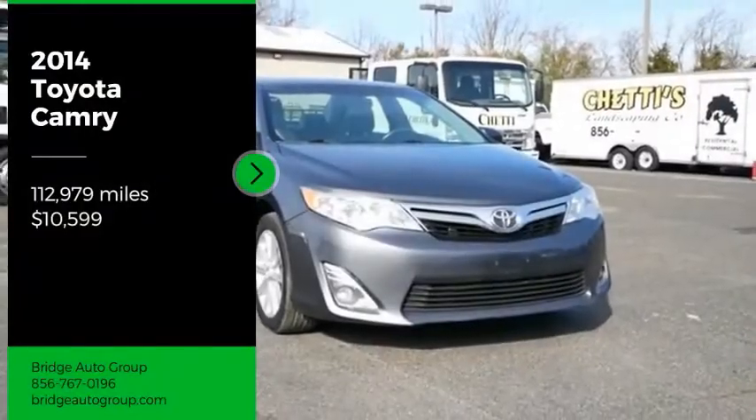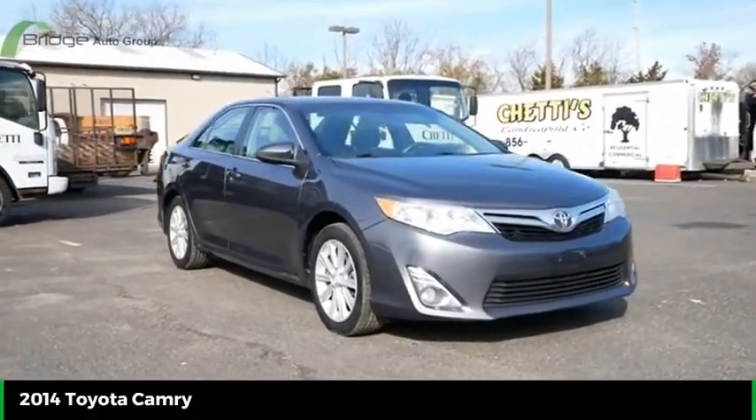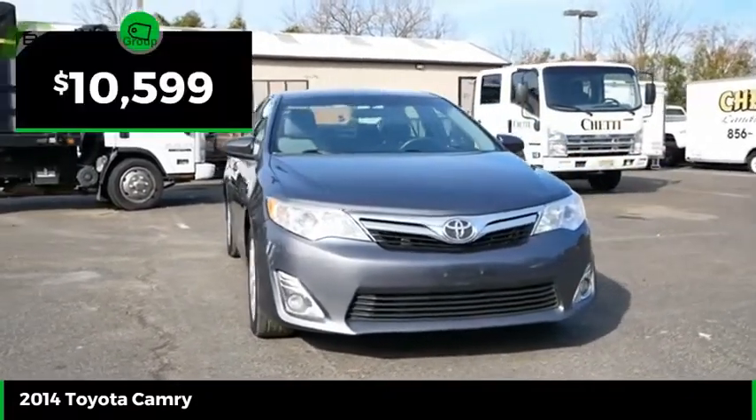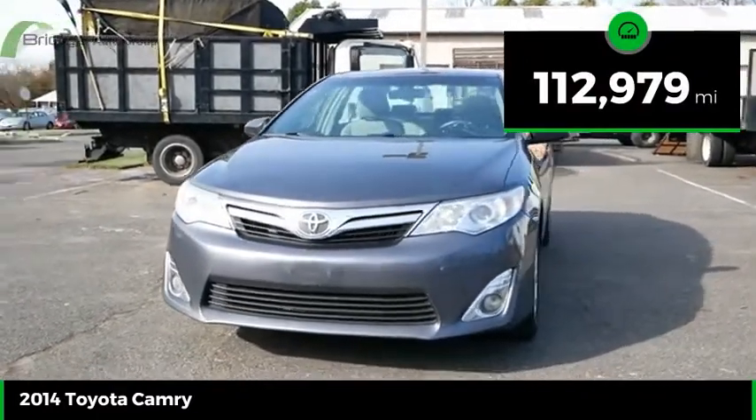Come test drive the 2014 Camry. Toyota Camry is an affordable midsize car, reliable and a great comfortable commuter car, and is priced below $15,000. This vehicle has less than 115,000 miles.